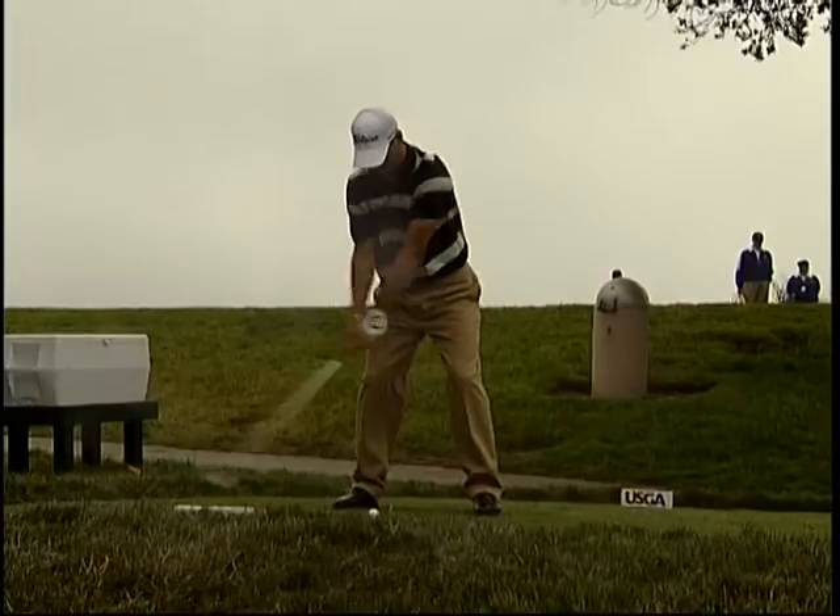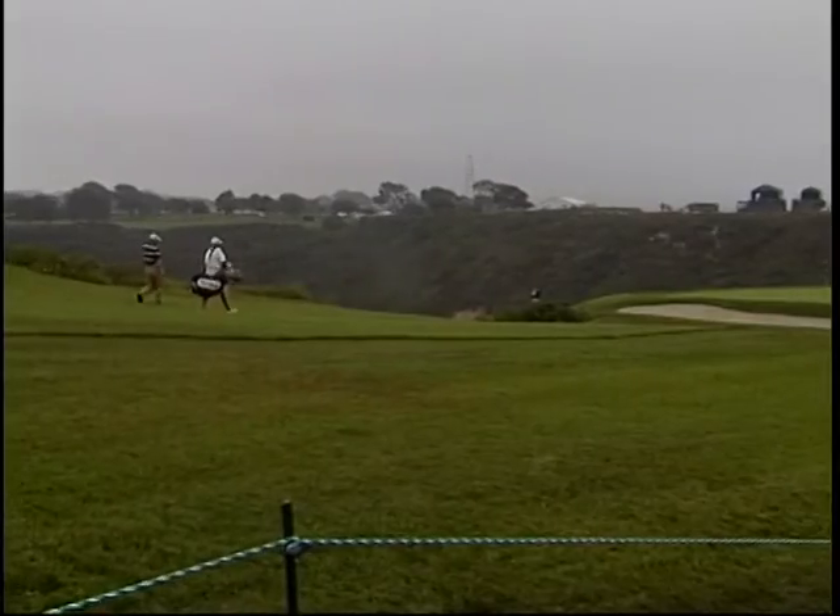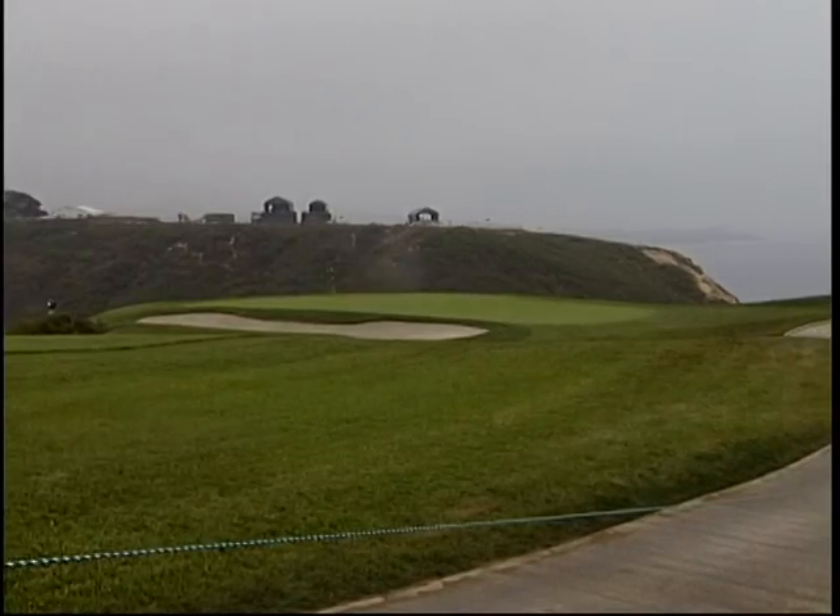It's the best setup I've ever seen for a U.S. Open. Everybody's very pleased with the course, which maybe is a little disappointing — it's always nice when half the field gives out about it or something. But don't be confused: Torrey Pines is no walk in the park.